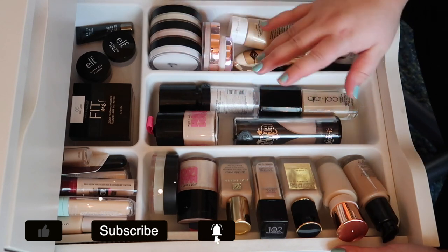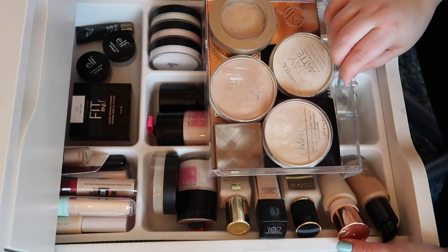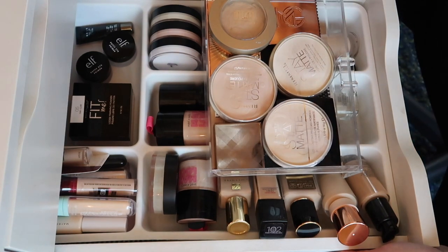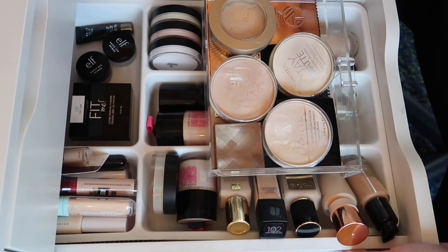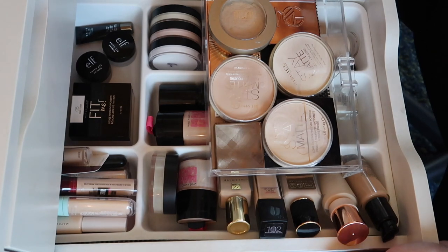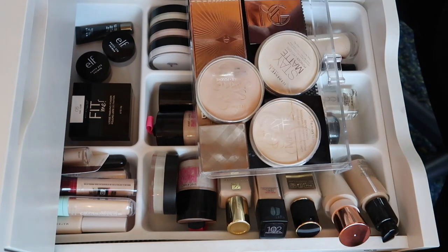All of that is in here except for the face powders which are in this acrylic drawer. There are really only a couple. This is gonna be the least cut-throat declutter just because these are all products I use daily, and now that I'm on a no-buy I'm gonna really need to preserve them.